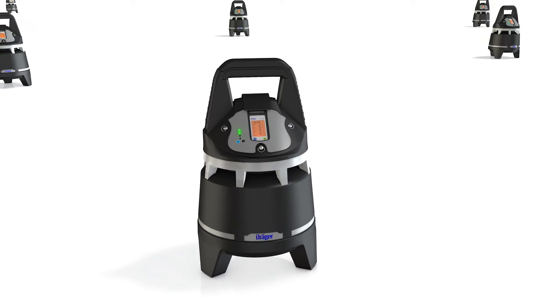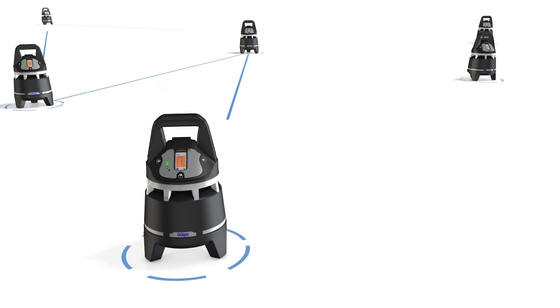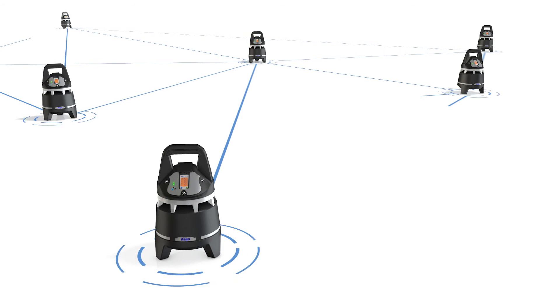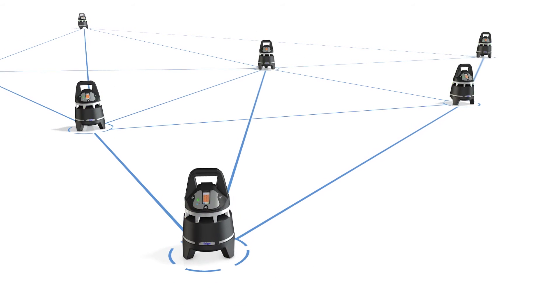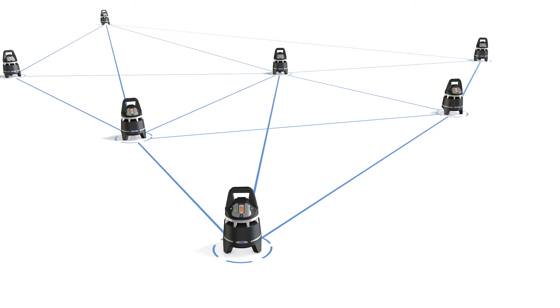DREGA EXZONE 5500 are automatically interconnecting area monitors. The resulting wireless alarm chain makes alarms visible and audible across a wide area, and displays gas concentrations on every device in seconds.